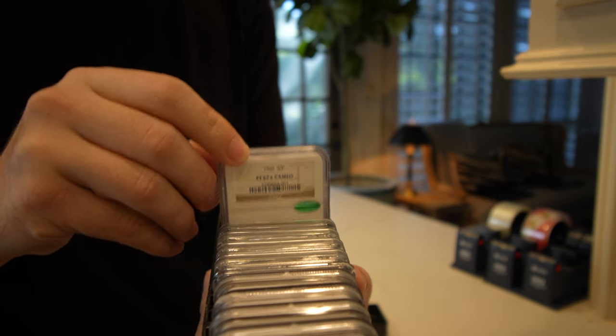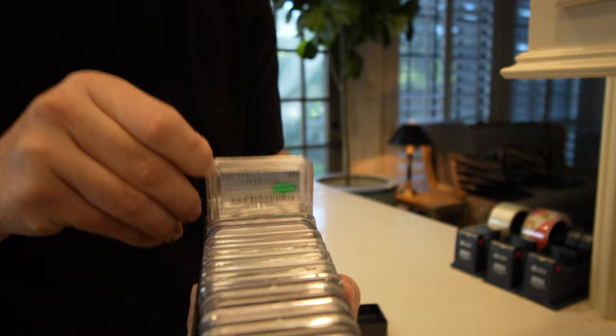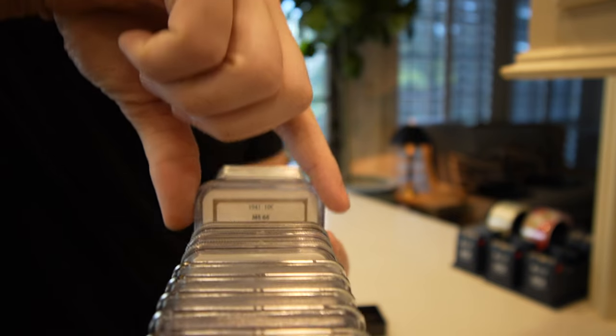During the month of October, there's not a lot of coin shows in Oklahoma, Louisiana, or Texas where we normally do coin shows. So we have to be resourceful in the way that we acquire inventory. We reached out to our friends Bill and Andreas, and they ended up sending us some coins for us to show you guys today that we ended up purchasing from them.